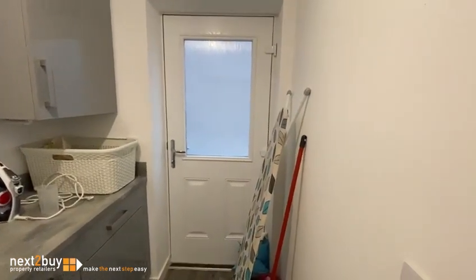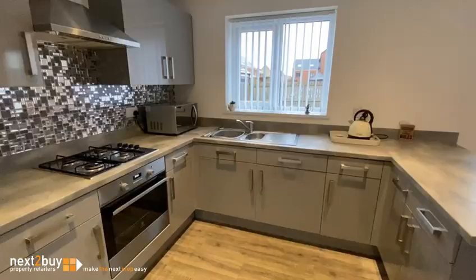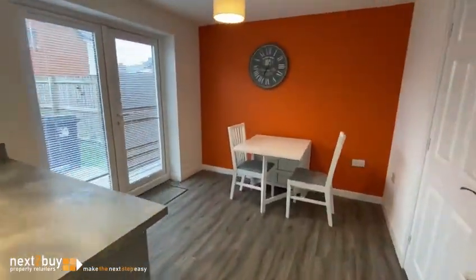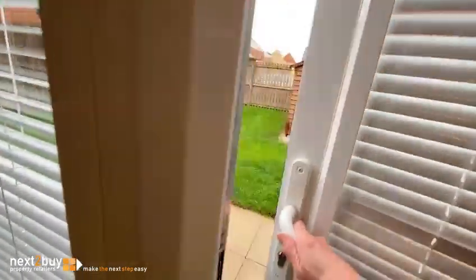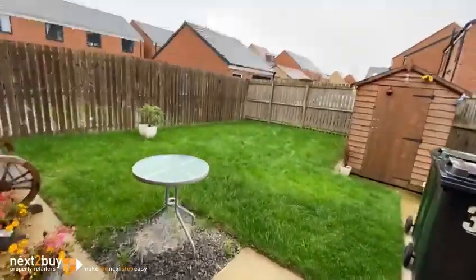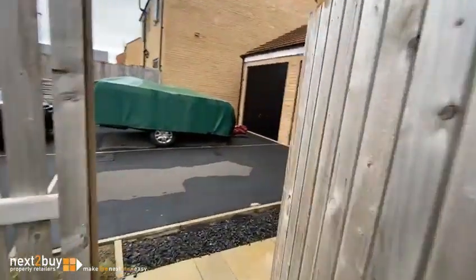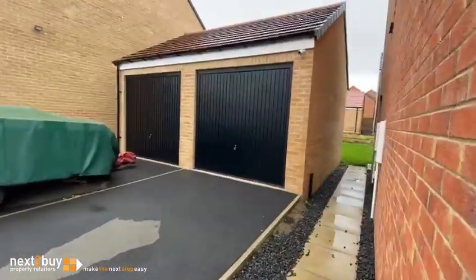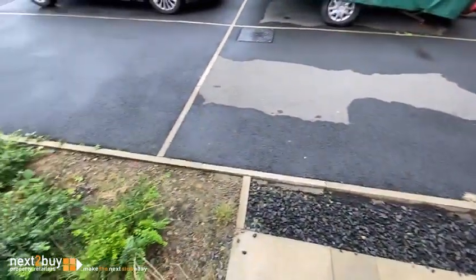The door leads to the outside, and there's French doors to the rear garden. The garden's south facing. And then side access gate leading to the garage, and there's space for two cars here.